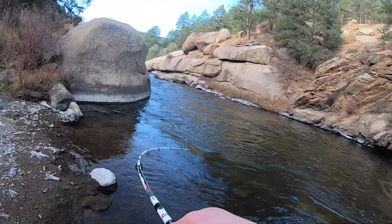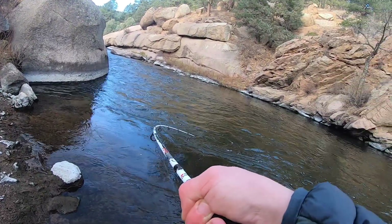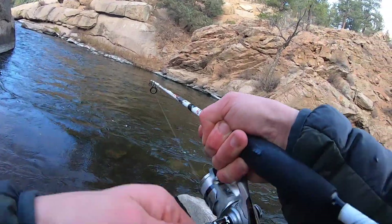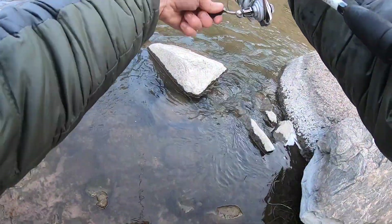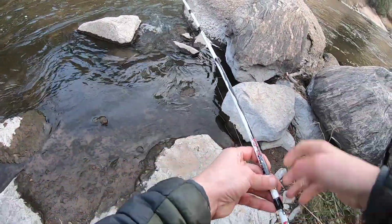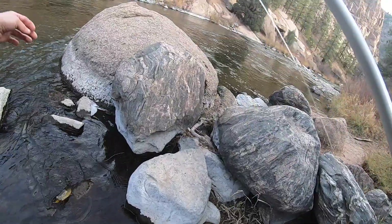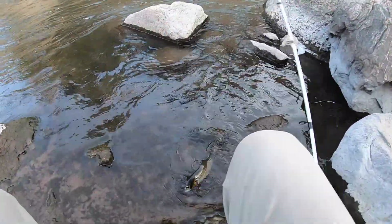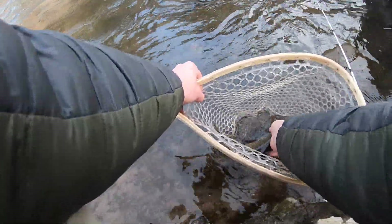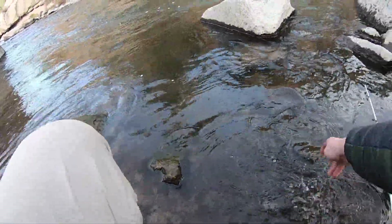Almost got one — got a nice one! What a fighter. Come around this rock, come on. Right under that shelf — got him tangled up a little bit, not too bad. I thought he was bigger than he is. Another little brownie — all kind of cookie-cutter. There he goes.